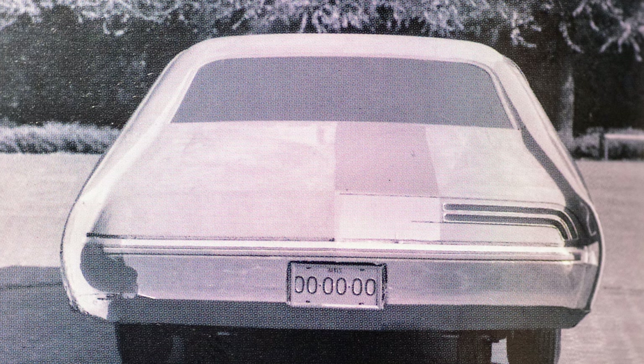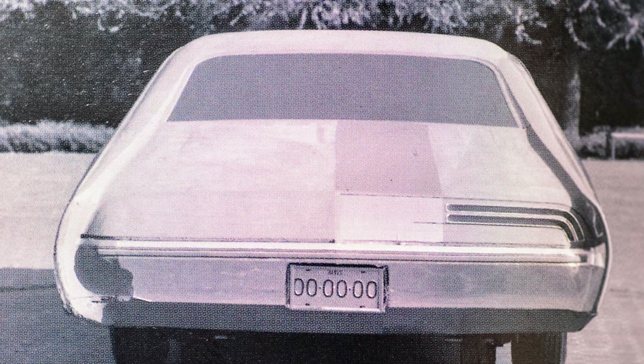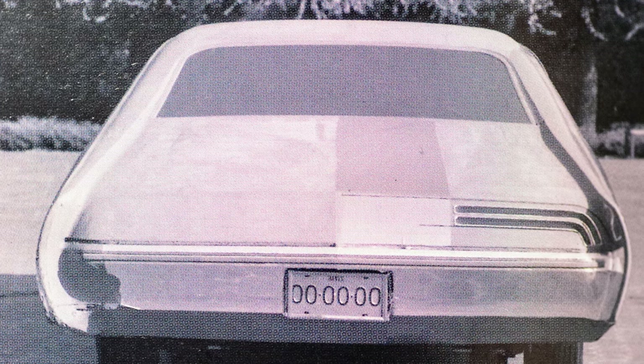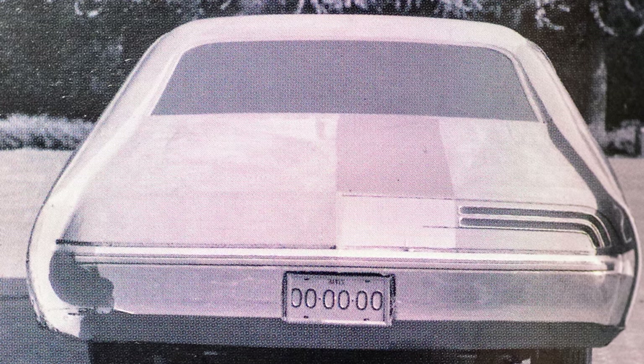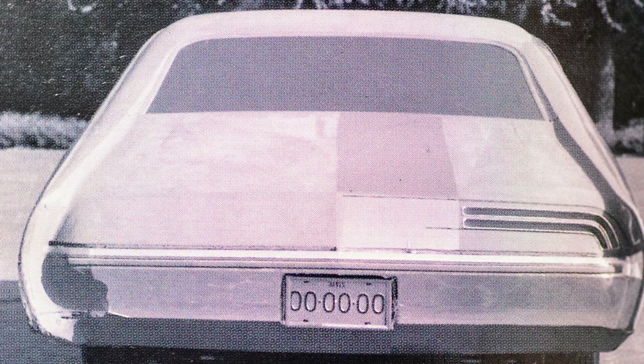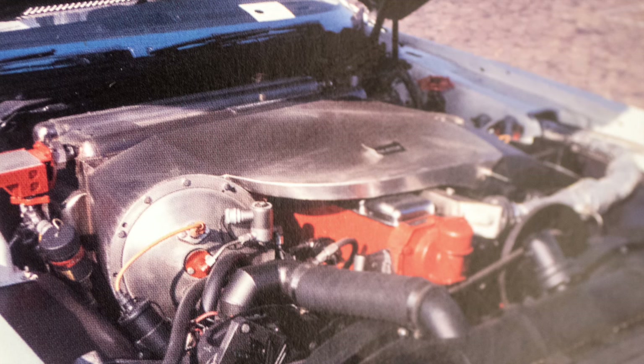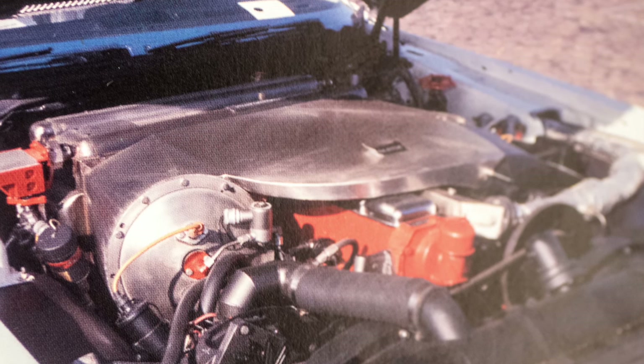The engine was a 101 cubic inch unit — hence the SE-101 designation. It developed approximately 160 horsepower, which unfortunately was less than half of the 350 horsepower offered by the standard V8 engine that would typically power the base model Grand Prix J.